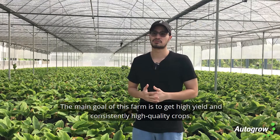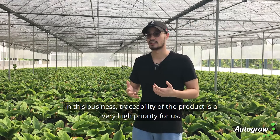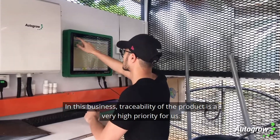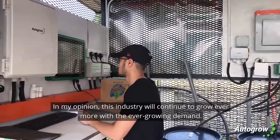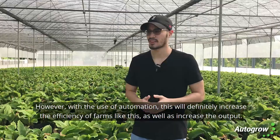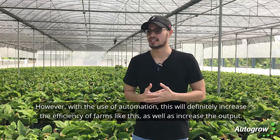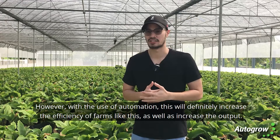The main goal of this farm is to get high yield and consistently high quality crops. In this business traceability of the product is a very high priority for us. In my opinion this industry will continue to grow with the ever growing demand. However with the use of automation this will definitely increase the efficiency of farms like this as well as increase the output.